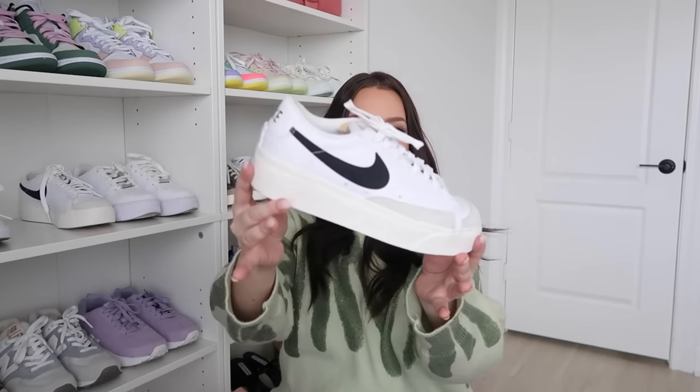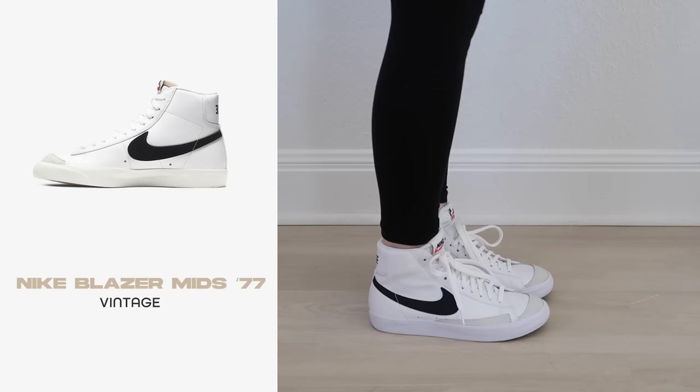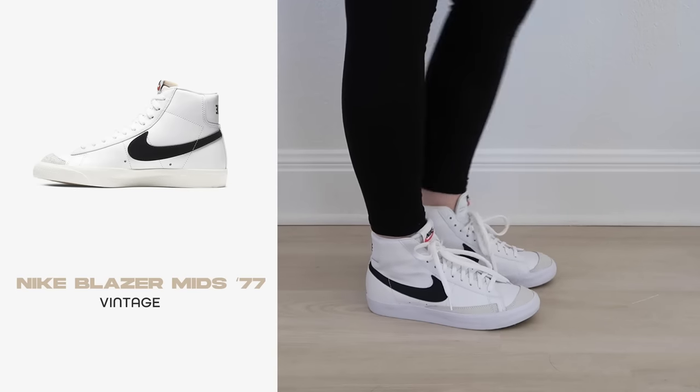My other favorite Blazer is the Platform Lows. I get so many compliments on these and whenever I link them on Instagram they get the most swipe-ups every time — they match everything and feel like the perfect closet staple. The last Blazers I have are the Mids — another closet staple. These were the first pair of Blazers I ever bought and started the obsession, so they hold a special place in my heart.